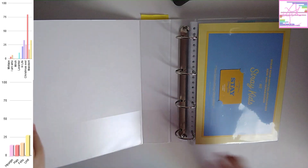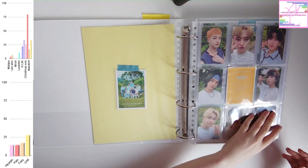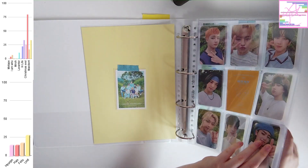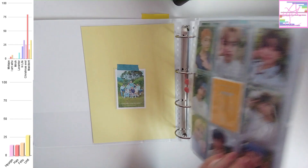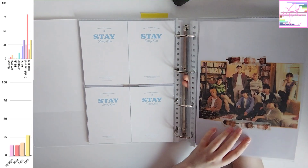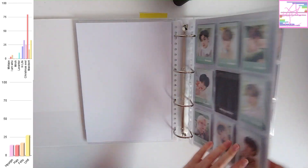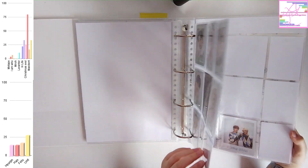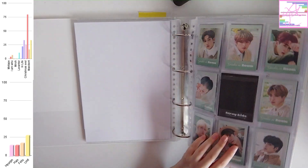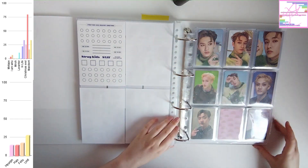And for Stray Kids I also have some photocards from Stay in Jeju — something like that — to put away. I got these because when this merch drop happened I ordered three of the plushies: Hianjin's, Han's, and Felix's, because I collect those members.